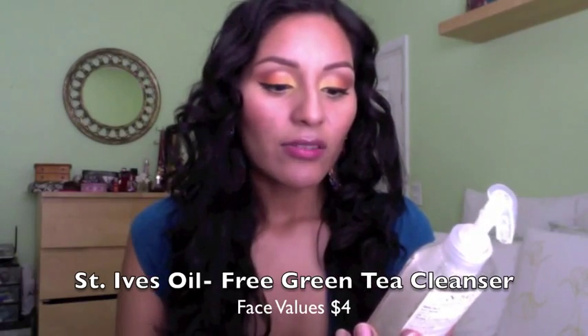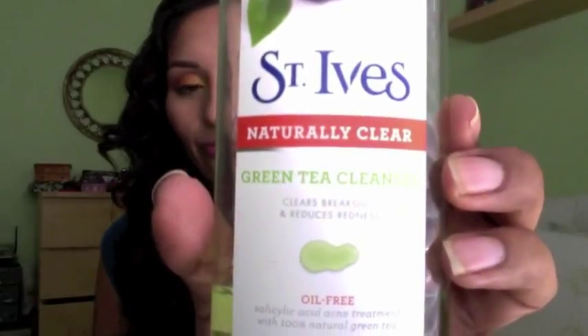First I'm gonna start with my skincare. I've been using this product for the last four months already — it's the St. Ives Naturally Clear Green Tea Cleanser. It clears breakouts, reduces redness, and it's for oily skin. The good thing is it has 2% salicylic acid, which is an acne treatment. In the beginning it did dry me out, especially around my mouth area, but my skin got used to it. I use this in the morning and at nighttime.